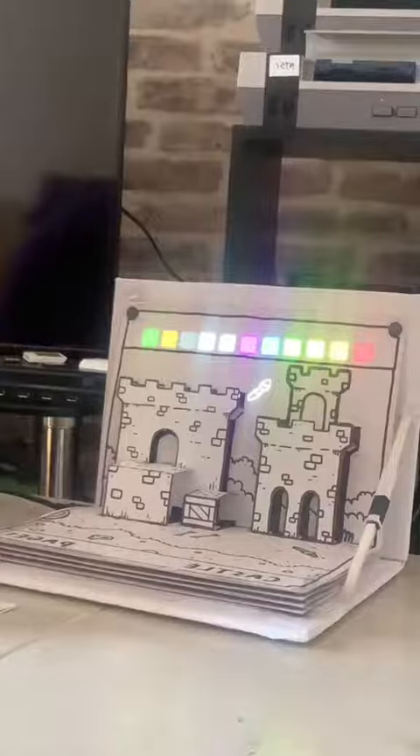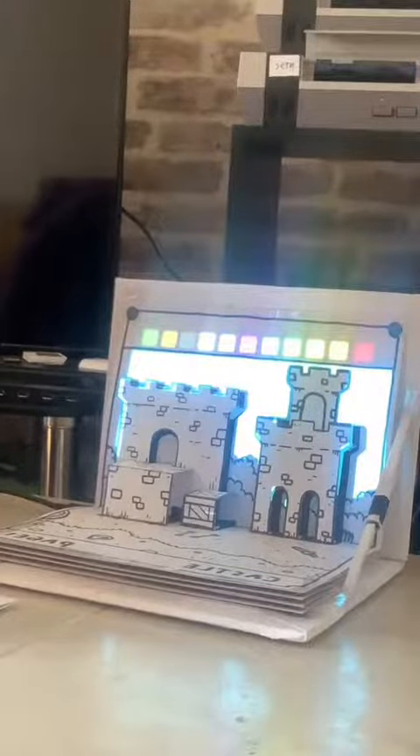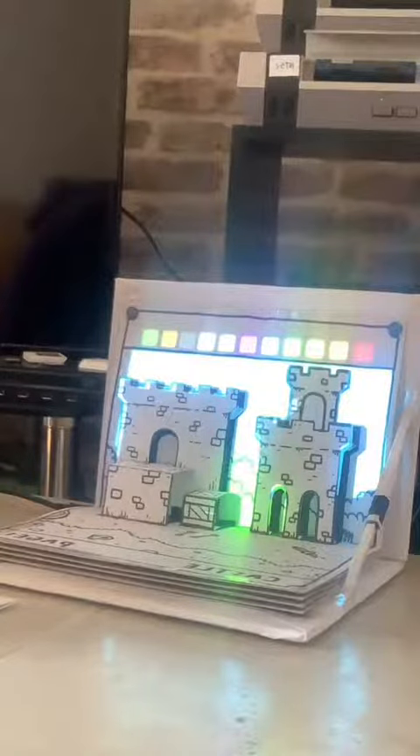We do have a few different modes, like colouring in mode. So you can pick colours and then paint the castle — paint any of the levels really. It's a bit misaligned at the moment, but you get the idea.